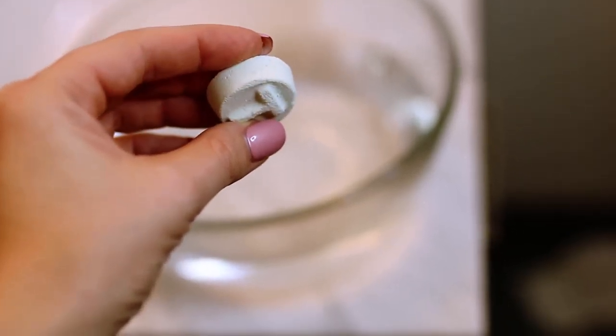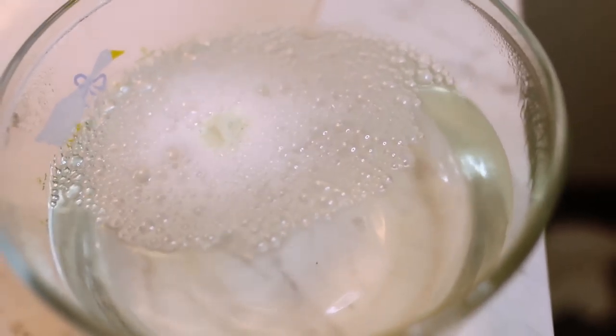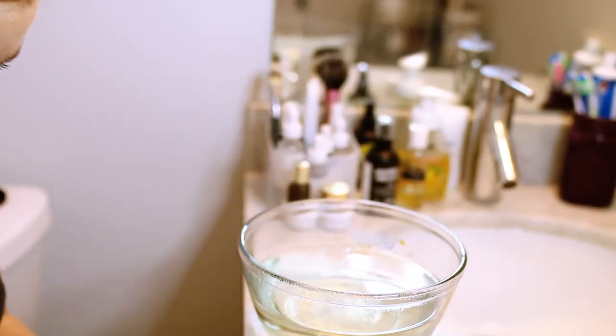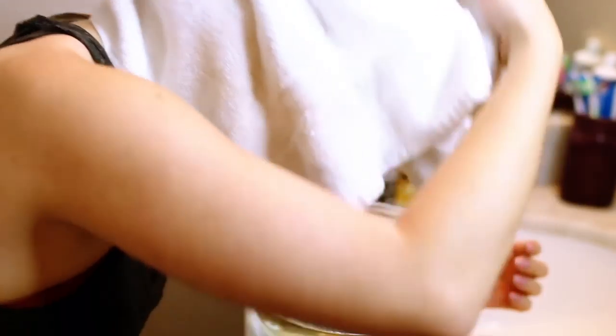Now this is the Lush tea tree tab — it's a steamer. You drop it into a bowl of hot water and watch it fizz up. It's just tea tree oil, and you put your head over it and get all the steam. All that gorgeous tea tree oil goes into your pores and opens them up. It's super glamorous — I just take a towel and rest my face over the bowl. It's like when you go and get a facial: a beautiful steam to open up your pores so you can put on masks and clean them out.